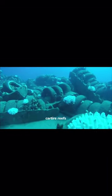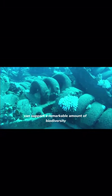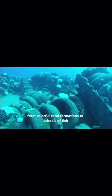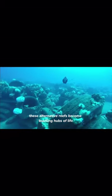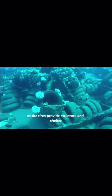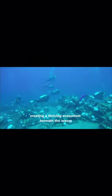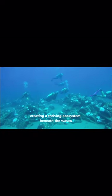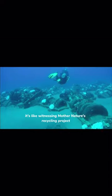Believe it or not, car tyre reefs can support a remarkable amount of biodiversity. From colourful coral formations to schools of fish, these alternative reefs become bustling hubs of life. As the tyres provide structure and shelter, they attract a wide variety of marine species, creating a thriving ecosystem beneath the waves. It's like witnessing Mother Nature's recycling project.